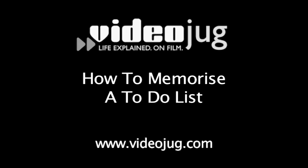How to memorise a to-do list. Hello and welcome to VideoJug. I'm Susan Percy, Director of Synergy Training. I run courses on how to improve your memory throughout the UK.